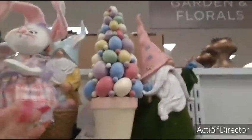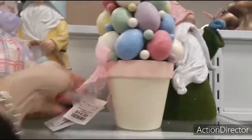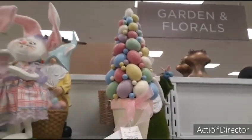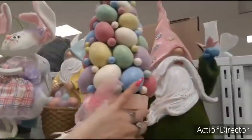Coming up here to this beautiful Easter tree. There's the pot that has a little ribbon right there. $14.99. Ceramic pot. It's a nice size for $14.99.